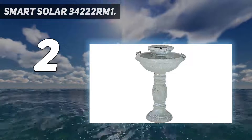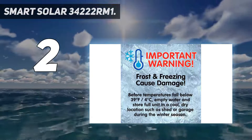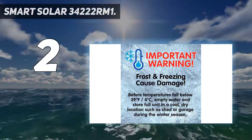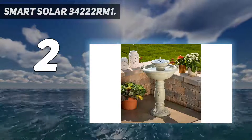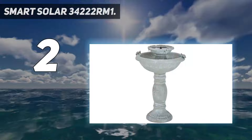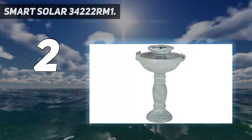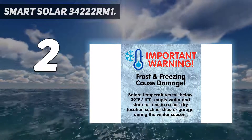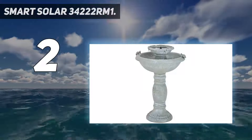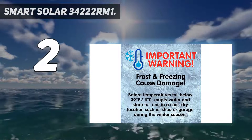Number 2 on my list: Smart Solar 34222RM1. The Smart Solar 34222RM1 birdbath fountains have a weathered stone finish that makes them perfect for outdoor use in country gardens. Furthermore, they are built with glass fiber reinforced concrete constructed to last many years. They also integrate solar panels that charge a DC rechargeable battery that can keep the fountain running continuously for six hours after one or two sunny days. This birdbath with a solar fountain will keep the water pump running during the day using direct sunlight while charging the battery. It also features an integrated switch that will allow you to turn on or off the pump during the day or night.